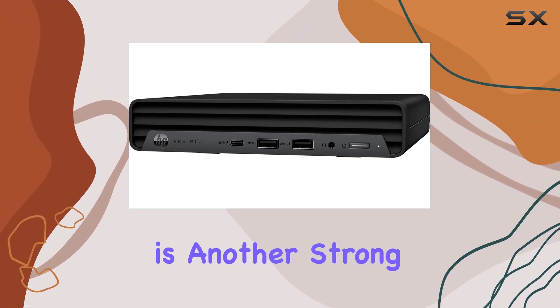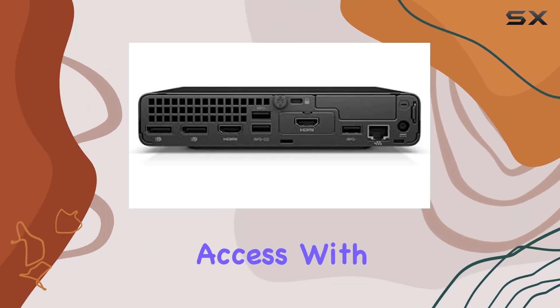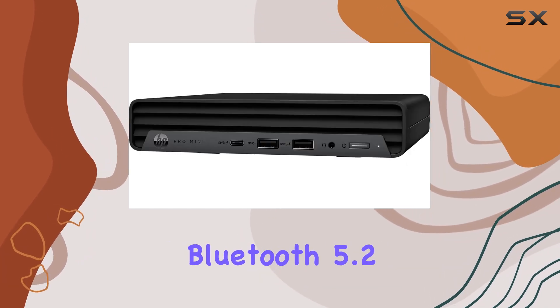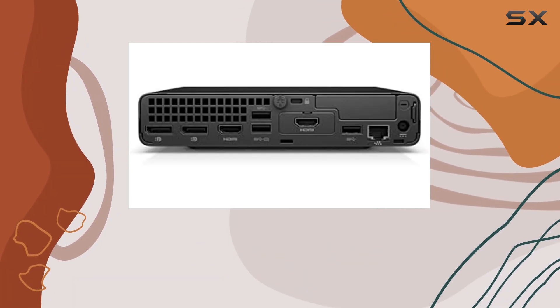Connectivity is another strong suit of this device. The Intel Wi-Fi 6E-AX211 module provides fast and reliable wireless internet access, with support for the latest Wi-Fi standards and Bluetooth 5.2 for seamless peripheral connectivity. This combination ensures that you're always connected, whether you're at your desk or on the go.